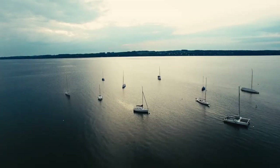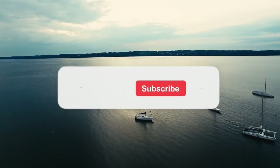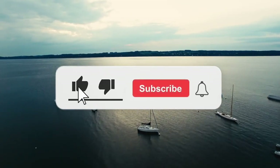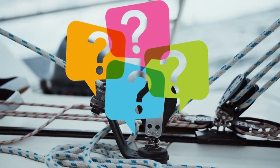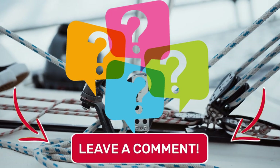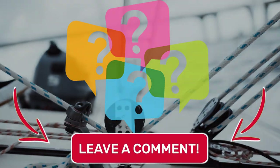Thank you for watching. If you enjoyed the video, please like and subscribe for more content like this. Feel free to leave any questions or comments below — thanks again for watching, and I'll see you next time.